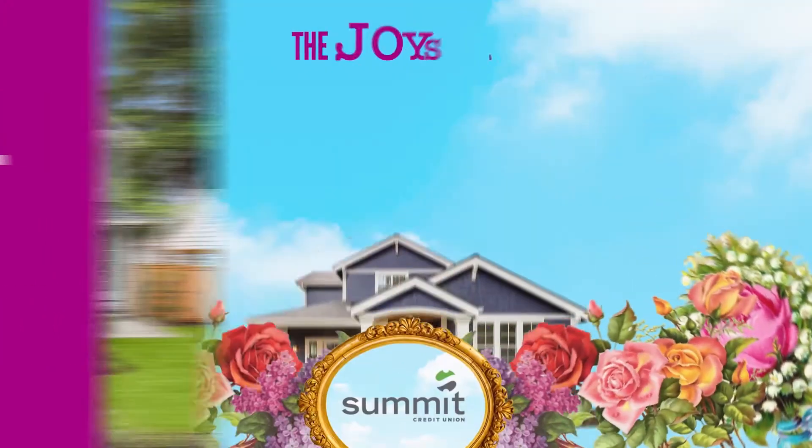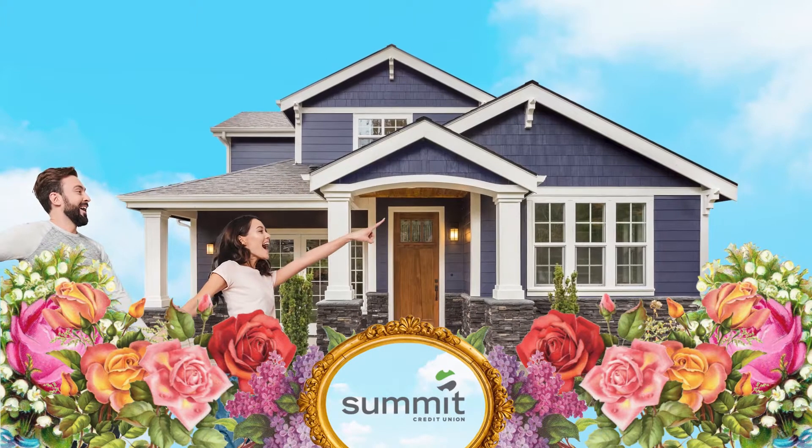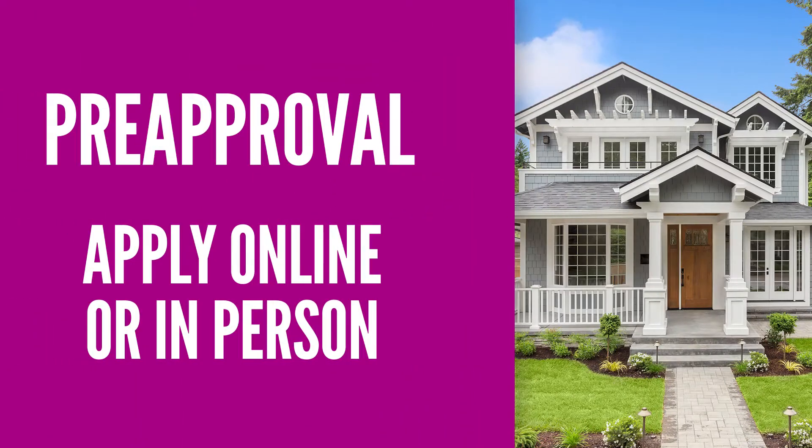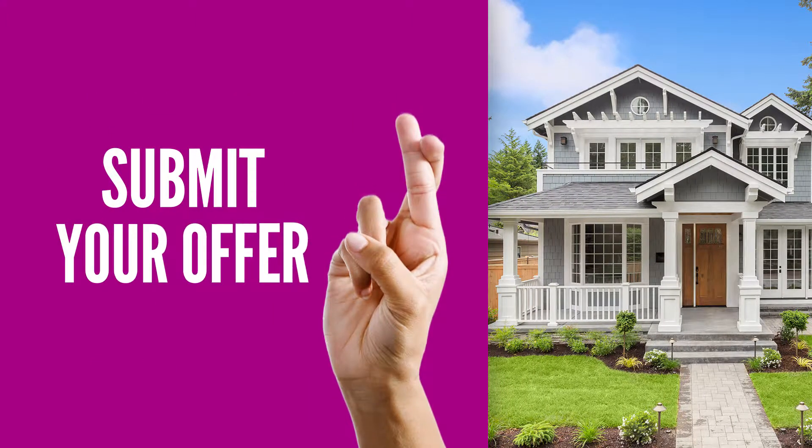A pre-approval from Summit is fast and free. Need a refresher on why it's the best first step to owning a home? Watch our video on the joys of pre-approval, then apply online or contact a Summit Mortgage loan officer to get started.